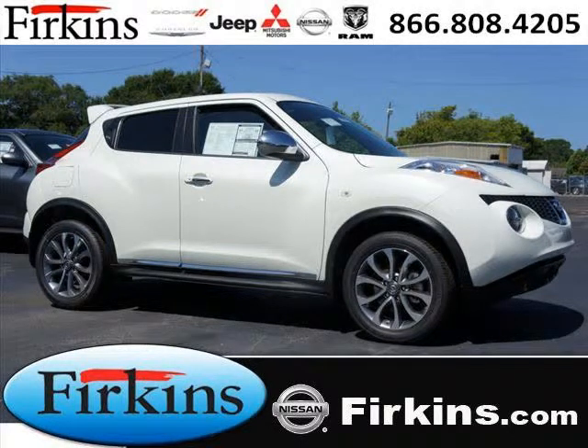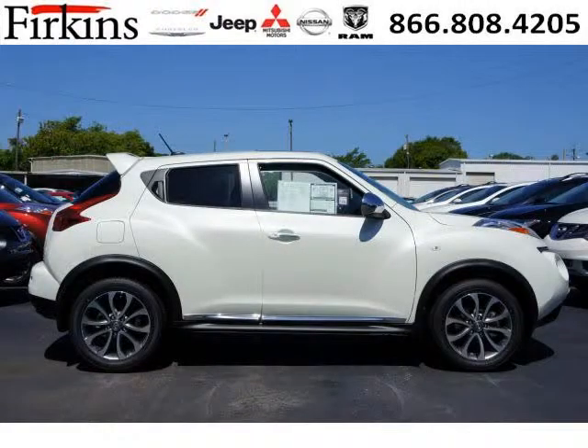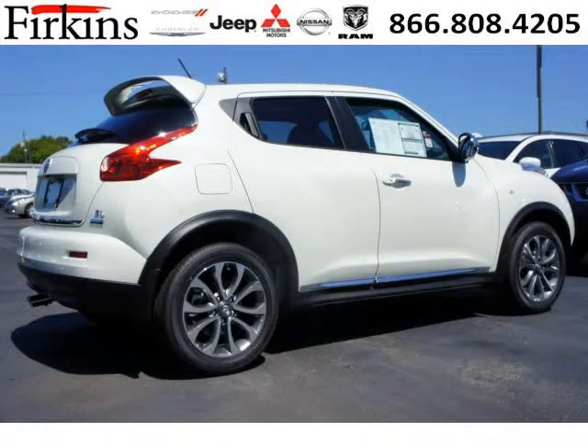Do you want to stretch your purchasing power? Well, take a look at this outstanding 2012 Nissan Juke. This Juke would look so much better with you behind the wheel instead of sitting on our lot. And with climate control, automatic transmission, it's bound to sell fast.